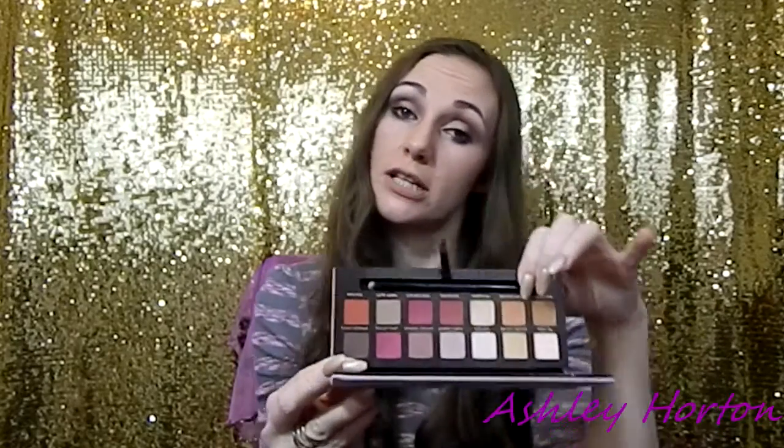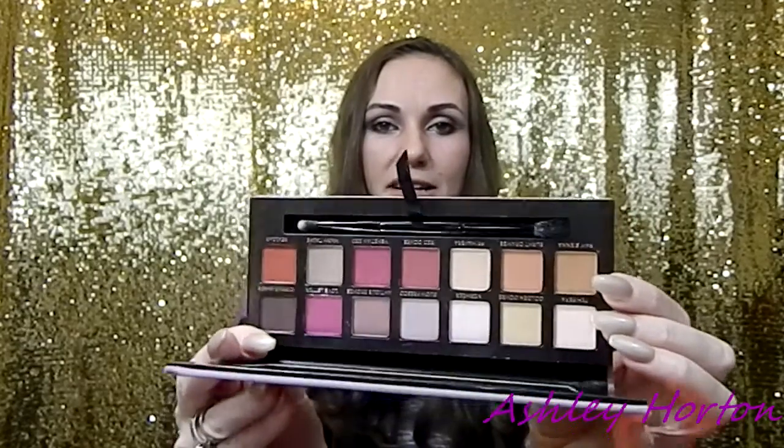Everyone and their mother, their cousins, possibly their uncle has the Anastasia Beverly Hills Modern Renaissance palette. I already got it dirty! This palette is gorgeous. It's better late than never — this baby retails for $42. Look at it, it's so pretty. It comes with a brush and I love the burnt orange.